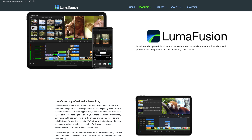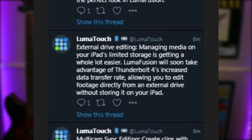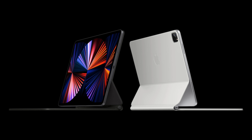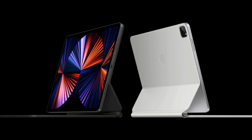All of that is a really nice upgrade, but I'm more excited about what this Thunderbolt port might allow us to do in the future. LumaTouch, the company behind the fantastic iOS video editing app LumaFusion, tweeted this after Apple's event: external drive editing — managing media on your iPad's limited storage is getting a whole lot easier. LumaFusion will soon take advantage of Thunderbolt 4's increased data transfer rate, allowing you to edit footage directly from an external drive without storing it on your iPad. If LumaTouch planned to take advantage of the iPad Pro's Thunderbolt capability in this way, you can be damn sure that Apple will do the same. Imagine being able to store your GarageBand or other DAW projects on an external drive but edit and tweak them from your iPad in real time. Sounds good to me.